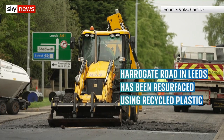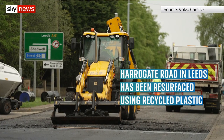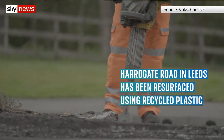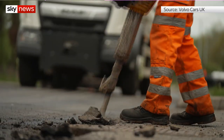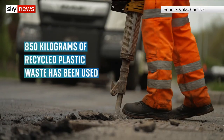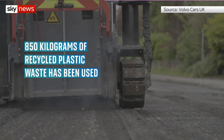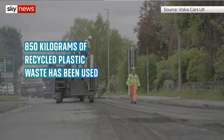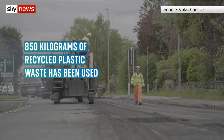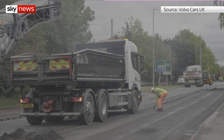One of Leeds' most popular cycling routes has been resurfaced using recycled waste material. Volvo has teamed up with plastic road company McReber and Leeds City Council to improve the journey for cyclists travelling from the city centre to the Yorkshire Dales. Potholes along Harrogate Road have been filled in using 850 kilograms of recycled plastic waste — that's the equivalent of 170,000 supermarket carrier bags.